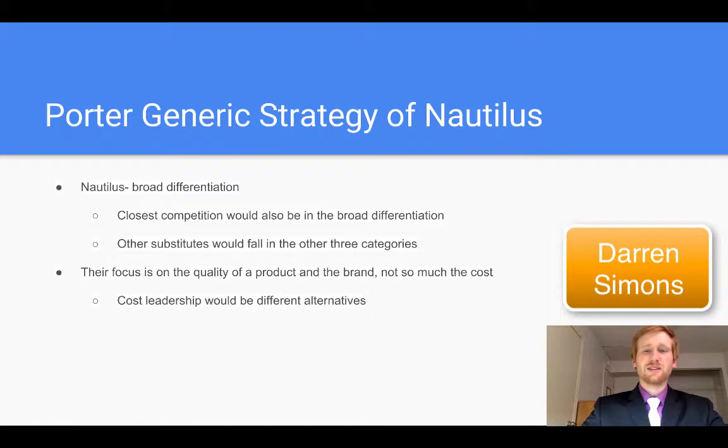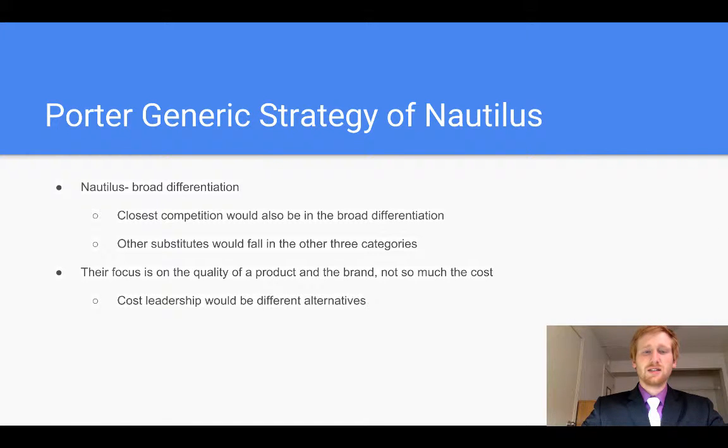Next, we'll talk about the Porter Generic Strategy of Nautilus. Nautilus would be considered a broad differentiator. Also, their closest competition would be broad differentiators as well, such as Cybex and Icon Health.